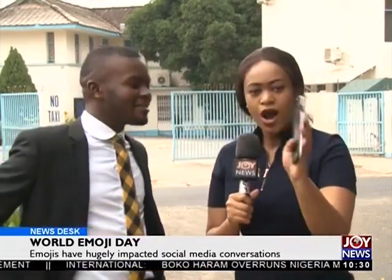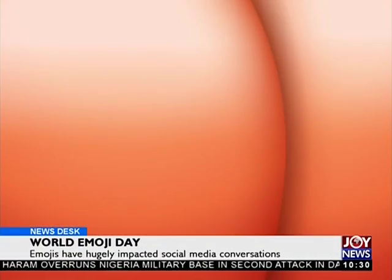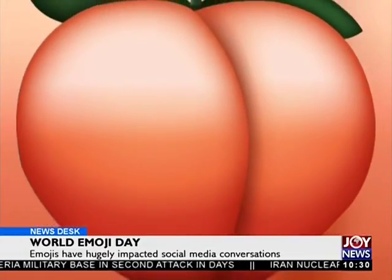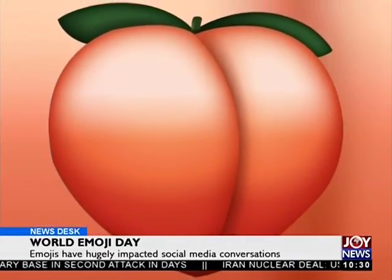Let's talk about the peach — and the eggplant. In the car on the way here, I asked if you knew what a peach meant and you didn't know. But now you know. So go to your WhatsApp, type 'peach,' and if you're using an iPhone it will show you a peach. Look at it very carefully — if you know, you know.